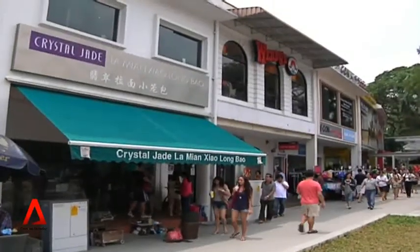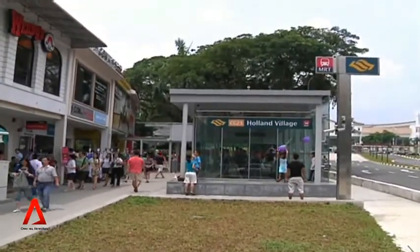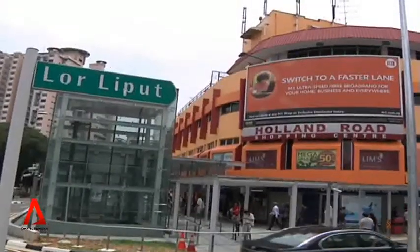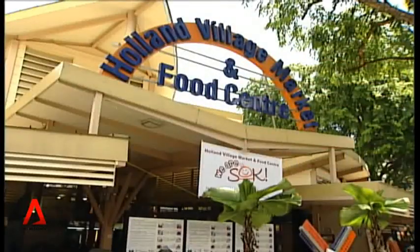Conserving and safeguarding Singapore's built heritage is one aim that has come up strongly in the Urban Redevelopment Authority, or URA's, latest draft master plan. What has caught the attention of many is the proposal to have three new neighborhoods designated as identity nodes: Holland Village, Jalan Kayu, and Serangoon Gardens. The URA is also proposing that over 70 buildings be conserved.